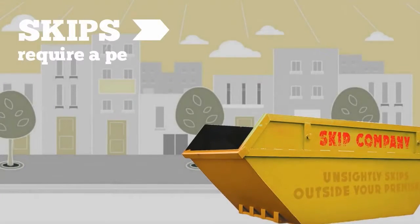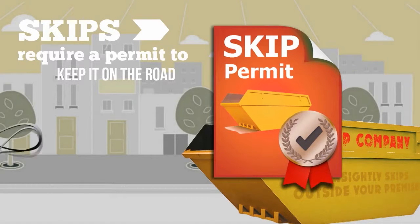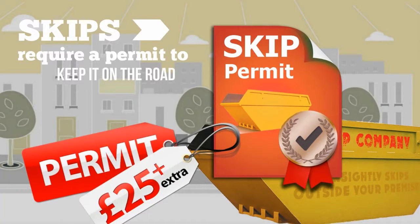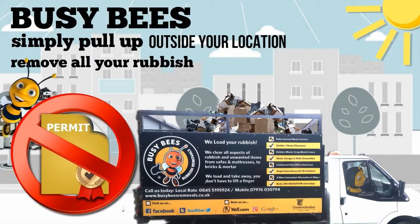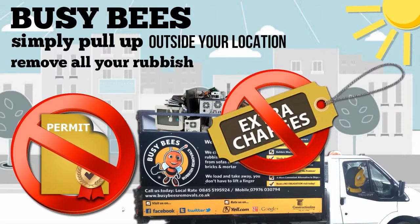Skips require a permit to keep on the road, costing you upwards of £25 extra. Busy Bees simply pull up outside your location, remove all your rubbish — no permit needed, no extra charges.